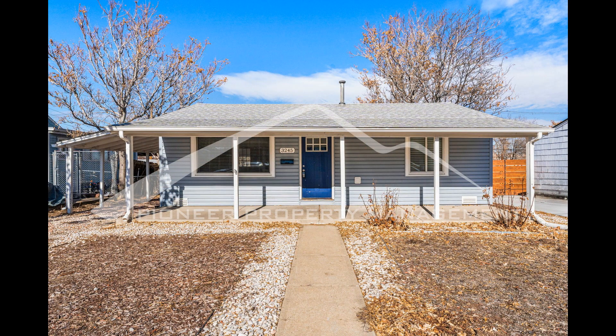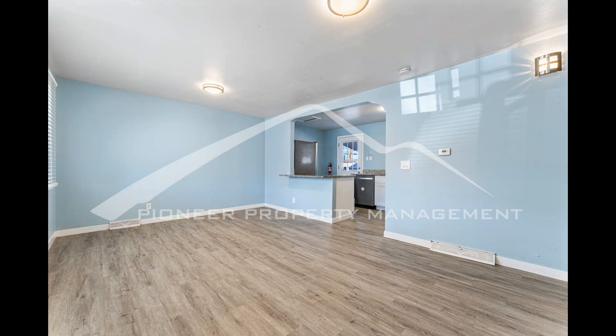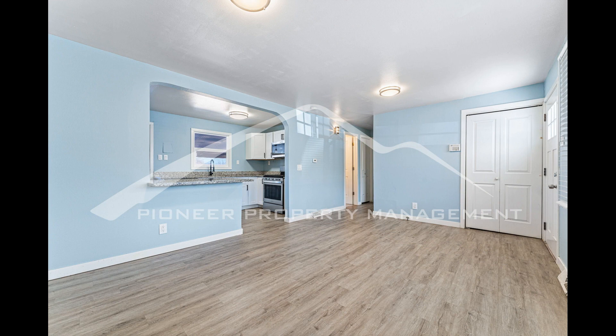Welcome to this charming two-bedroom ranch-style house. Come inside and find a spacious living room complete with plenty of natural light and a closet for storage.